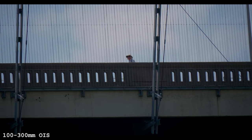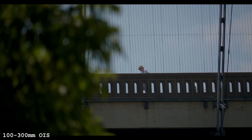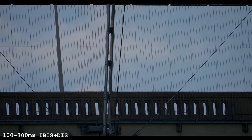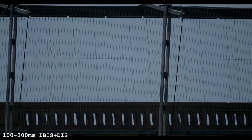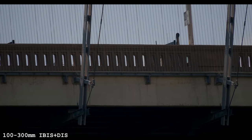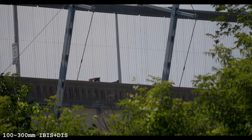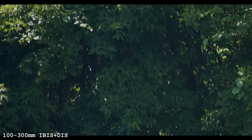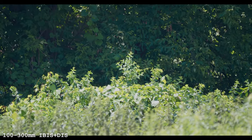Now we're on the Panasonic 100-300 with just lens stabilization. Here's the 100-300 with IBIS and digital stabilization — no lens stabilization. It seems so smooth and then it'll just go jerky on you. Oh, there's some movement — look at that smoothness. I'm concluding that the Panasonic 100-300 is better than the 100-400 based on this stabilization test.